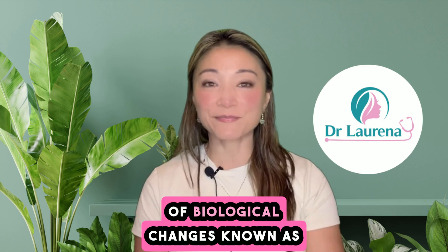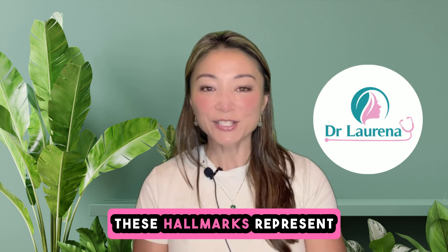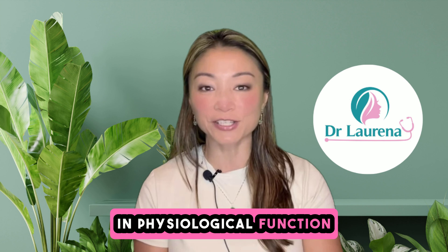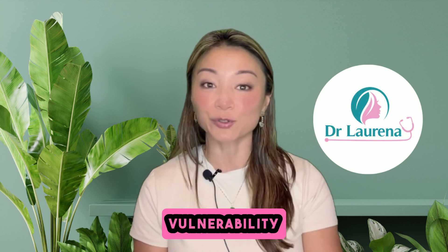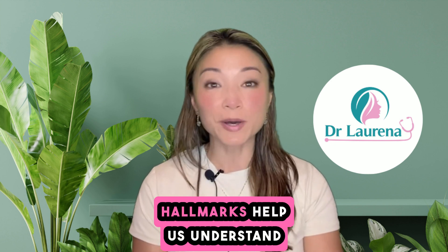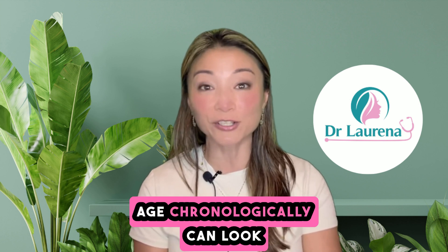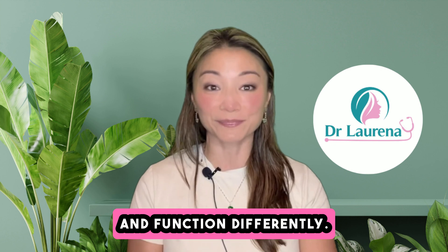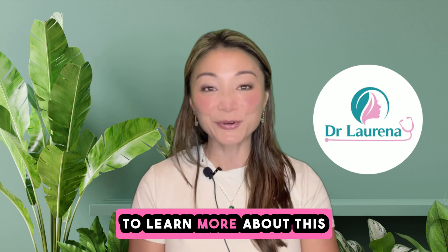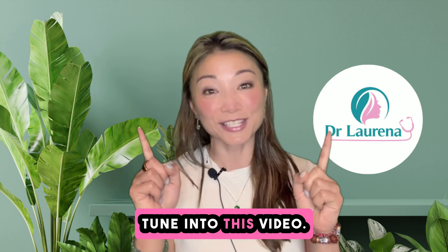Ageing is marked by a set of biological changes known as the hallmarks of ageing. These hallmarks represent core processes that drive the gradual decline in physiological function and increase our vulnerability to diseases as we grow older. Scientists believe these hallmarks help us understand why people who are the same chronological age can look and function differently — this is what determines your biological age. To learn more about this and how your biological age can affect your healthspan, tune in to this video.